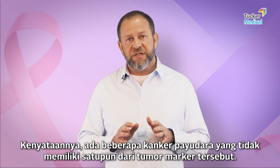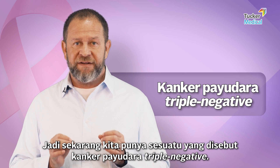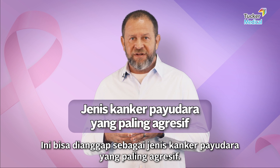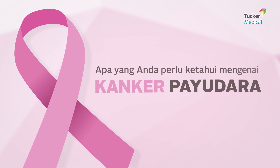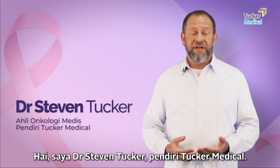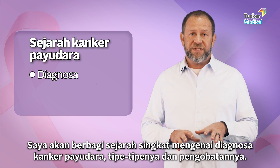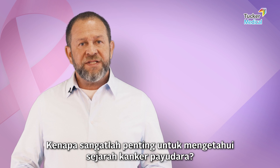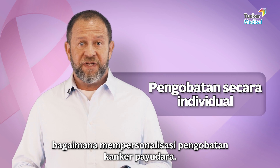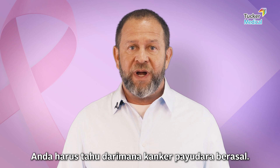It turns out there are some breast cancers that don't have any of the markers — we now call this triple negative breast cancer, and it's considered the most aggressive form. Hi, I'm Dr. Stephen Tucker, founder of Tucker Medical. In this video, I'm going to give you the short history of breast cancer diagnosis, subtype, and treatment. It's important to understand this history because we're going to talk about how to personalize treatment, and to get the best treatment today, you have to understand where we've come from.